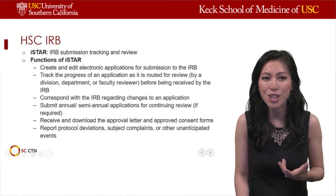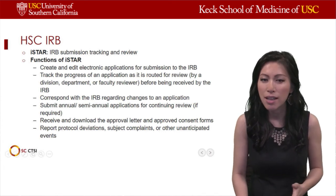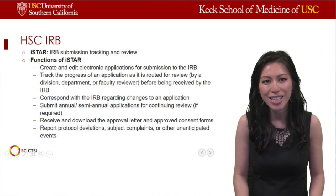Very importantly, I-Star is also the location where we report protocol deviations, subject complaints, or any other unanticipated events related to the study.